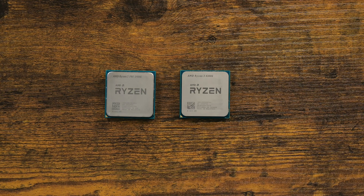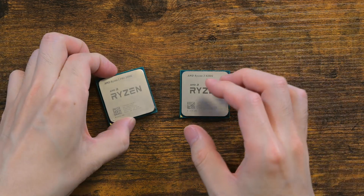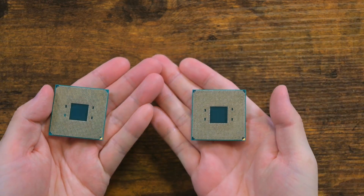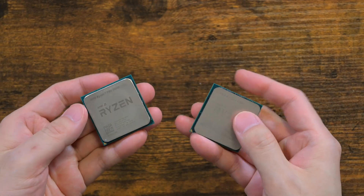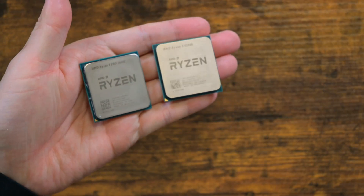The year right now is 2025. Both Ryzen 3400G and 4300G are quite old CPUs now, and they should only be considered for budget or media PC builds. The 3400G was released in late 2019 and the 4300G in mid 2020. The age of the two CPUs is quite similar, and even their model numbers are similar, but these two are very different CPUs from each other.